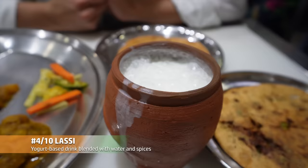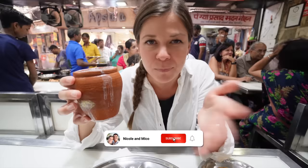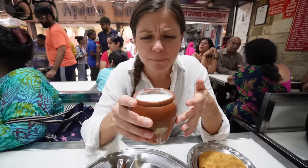We also got lassi, which is super common here — it's a yogurt-based drink, supposed to be a little bit sweet and served alongside a meal. What's special about this one is that it's served in a clay pot, which is how they used to be made. Now more commonly it comes in plastic or paper cups, but the clay pot really adds a lot of flavor. It's so good — it's sweet, very cold, kind of like milk but way thicker and really sweet. That is amazing — it's like dessert.